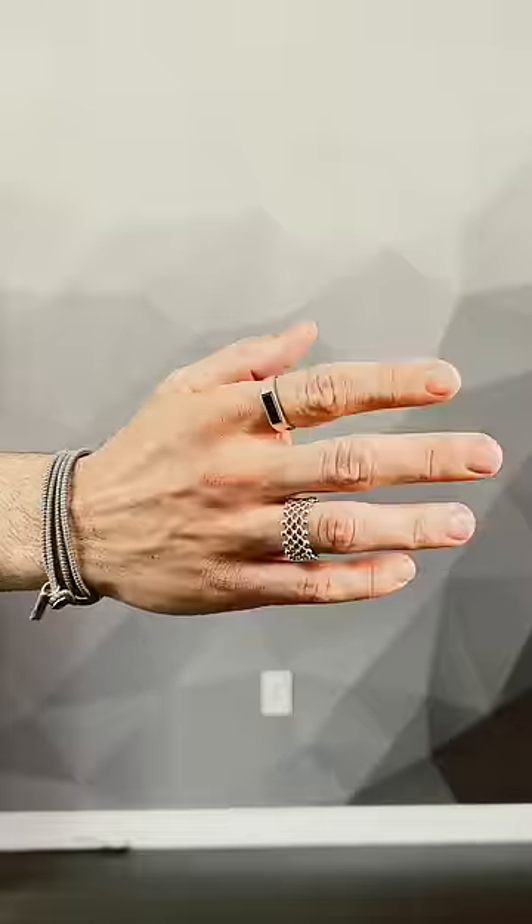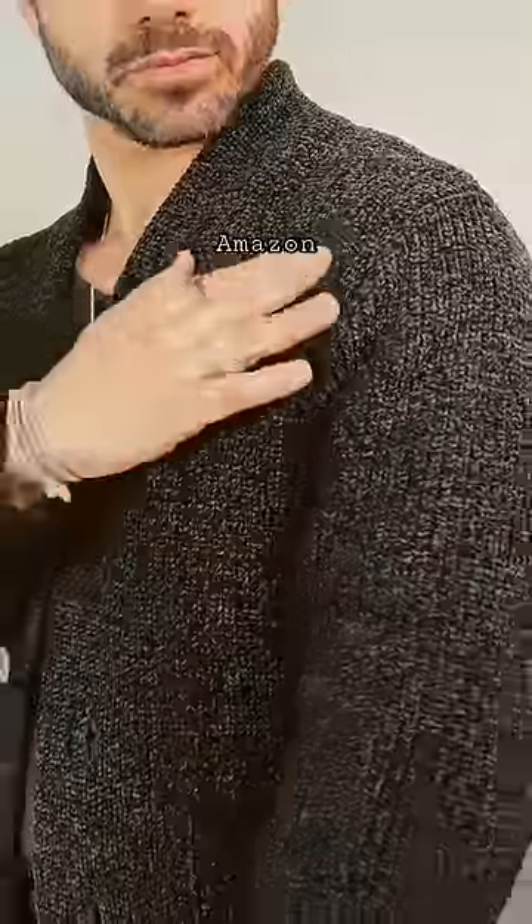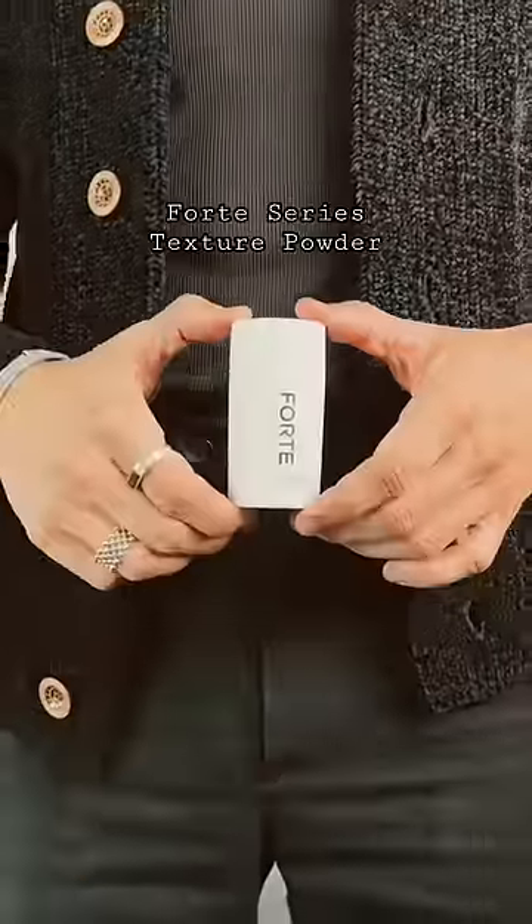One of my favorite bracelets — this one is from M. Cohen — two silver rings on my right hand, and this cardigan that's extremely luxurious looking. The texture is absolutely beautiful and I got it on Amazon. To add texture and volume to my hair, the Forte Series texture powder. And this is the final fit — is it a hit or a miss?